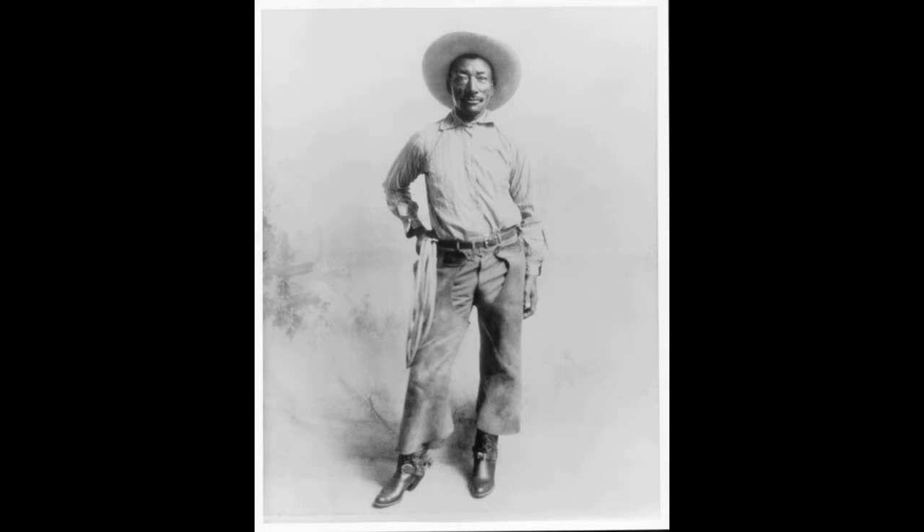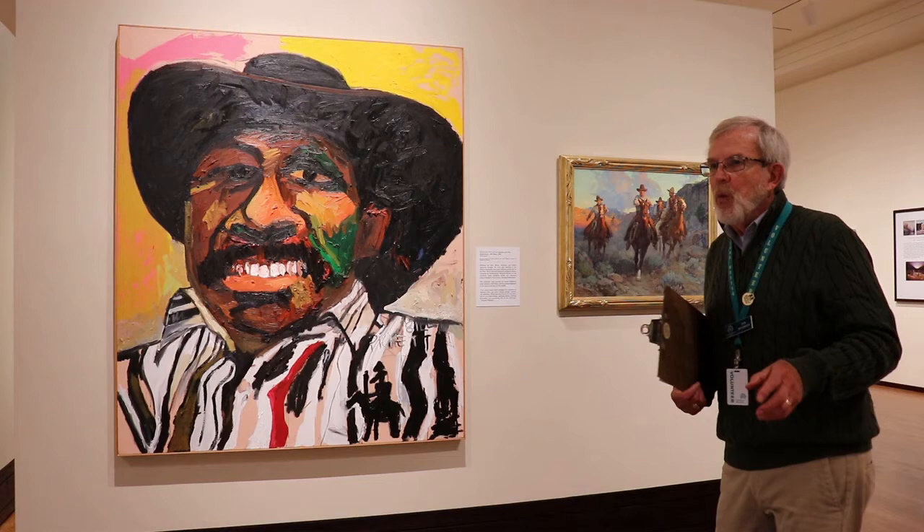Bill Pickett was a famed Oklahoma rodeo champion, and the picture is an acknowledgement of the multiracial story of the cowboy. He grew up with parents of African-American and Native American heritage, and early on spent his youth trick riding and working as a cowboy until he joined the rodeo. Mr. Pickett was probably best known as a steer wrestler, and he pretty much invented the sport of steer wrestling on the rodeo circuit.